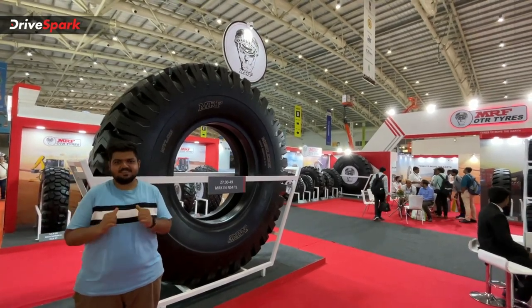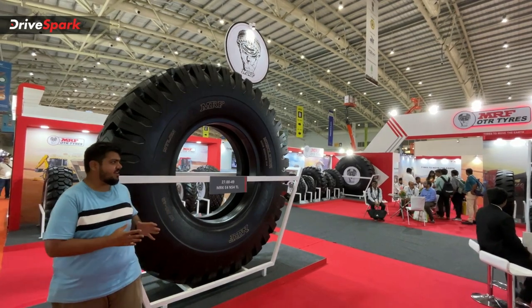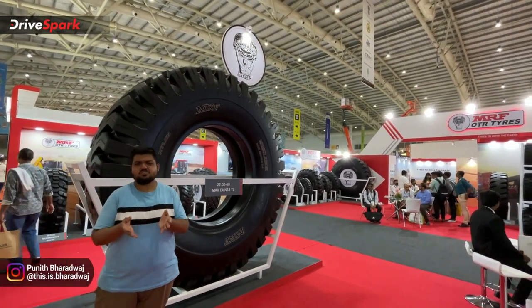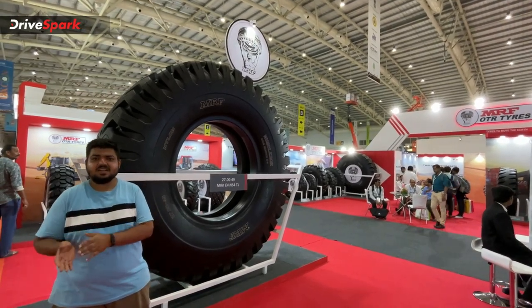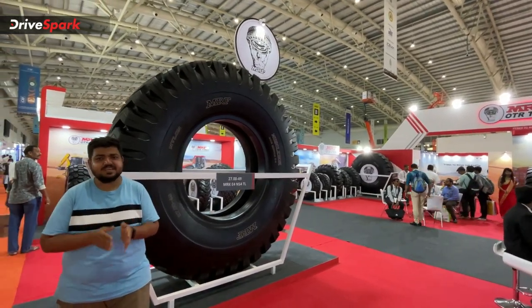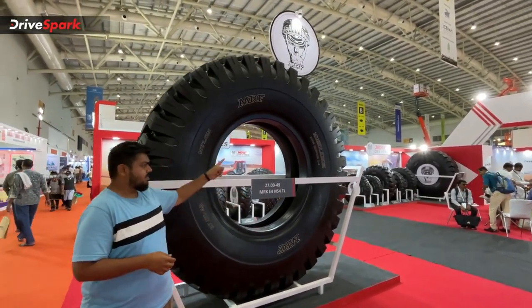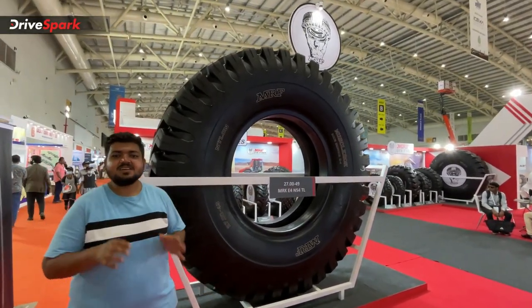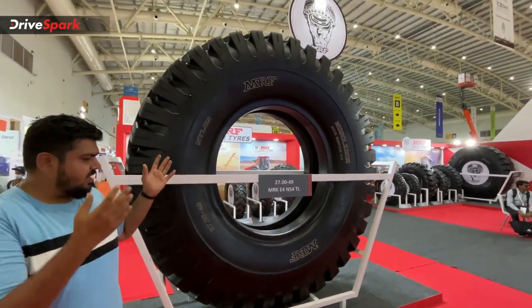My name is Bhardwaj and this is NaviDB at XCON 2020. This is the MRF Tires Pavilion. They don't just have MRF car and bike tires — there is also construction equipment and heavy machinery. There are a lot of tires here, including for dump trucks and tipper trucks — this is the MRF Muscle Rock range.